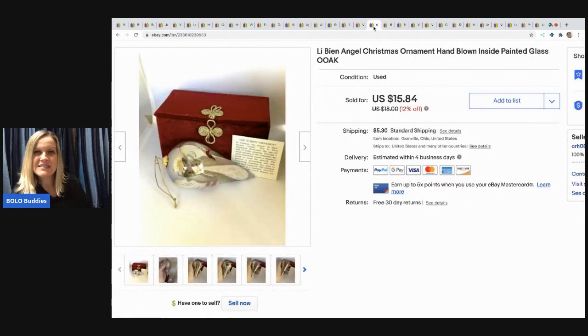The next item I sold is this Libian angel Christmas ornament. It's hand painted — I think they paint it from the inside, though I'm not really certain. It came from a garage sale at about 50 cents, and I sold it for $11.65 and the buyer paid shipping.